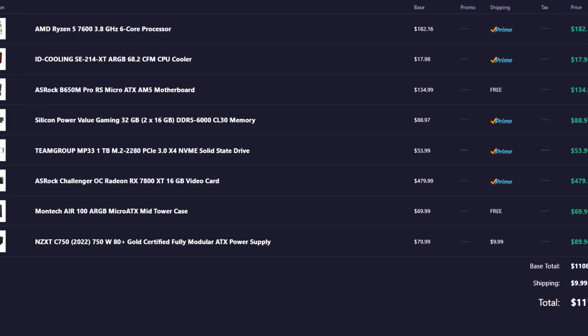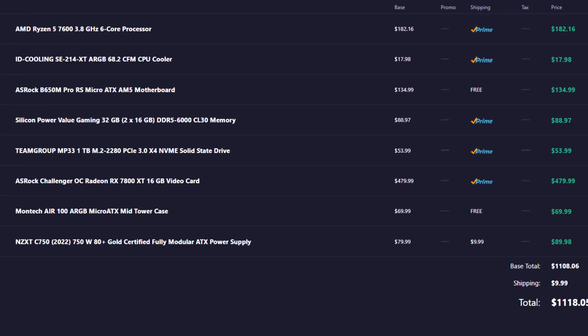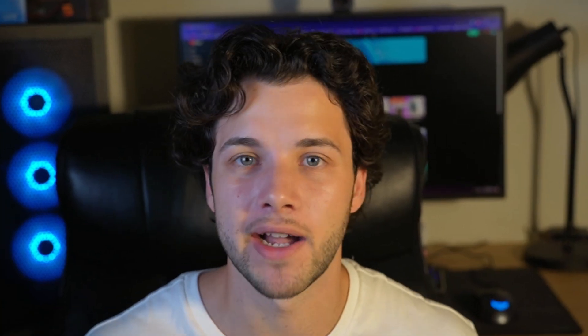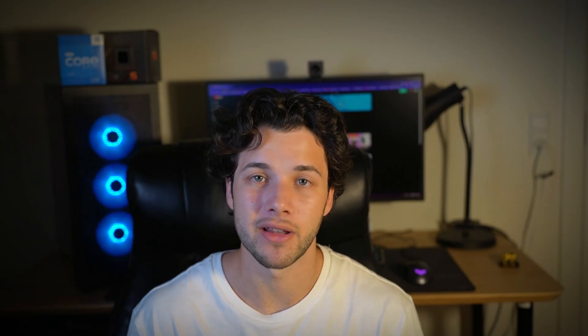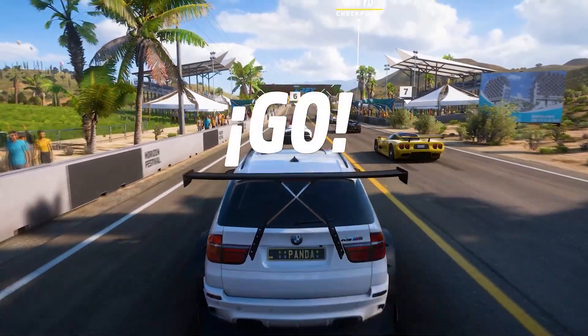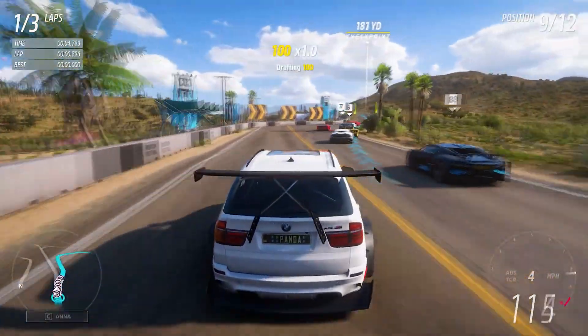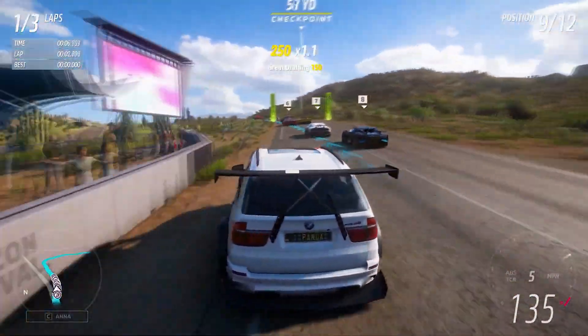The total price for this exact system at the time of filming is $1,118. Maybe when you're watching this the price is different — it might be lower or higher — so I recommend checking the latest prices and availability from the links below. I have two alternatives for this system: one in case you have more money to spend, and one in case you have less.